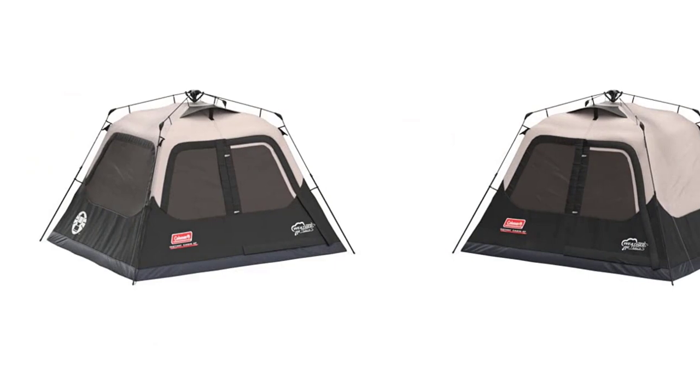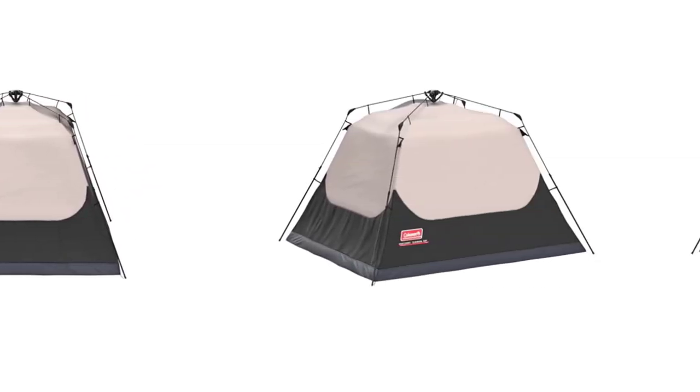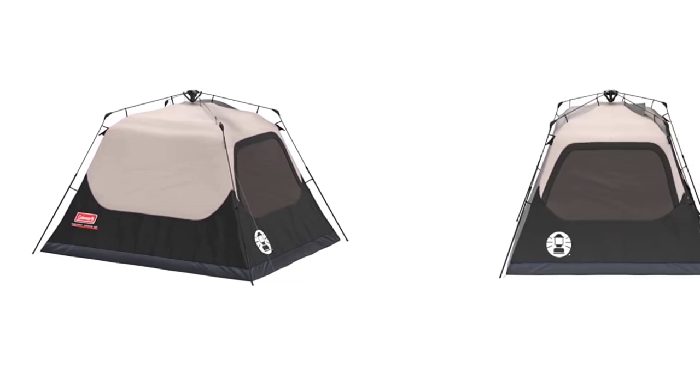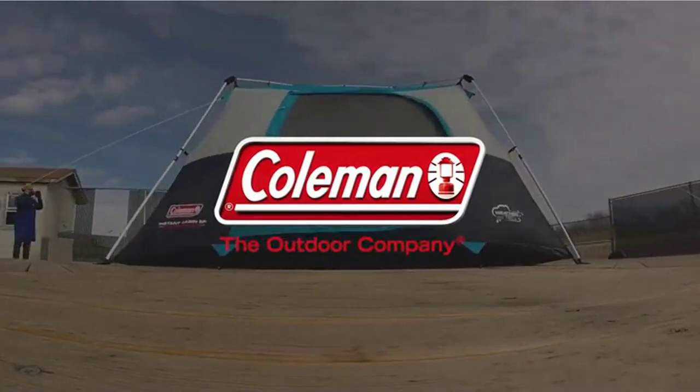Get ready for your next camping adventure with this unbeatable Coleman 4-Person Cabin Tent. Don't waste time on complicated tent assembly — get the instant setup model and spend more time enjoying the great outdoors.